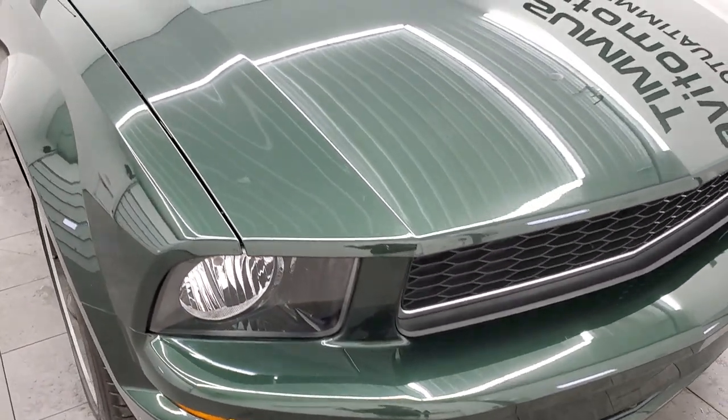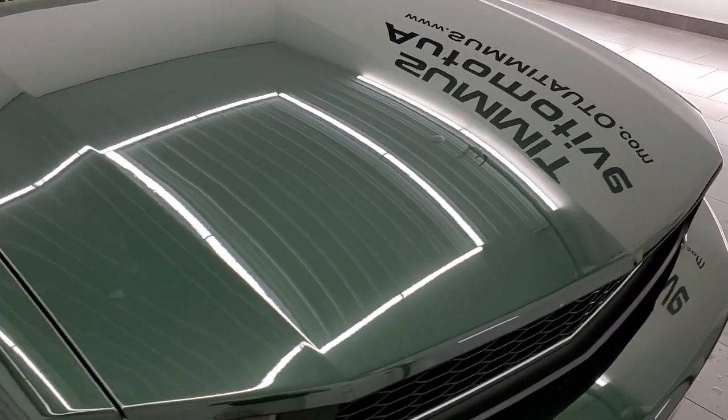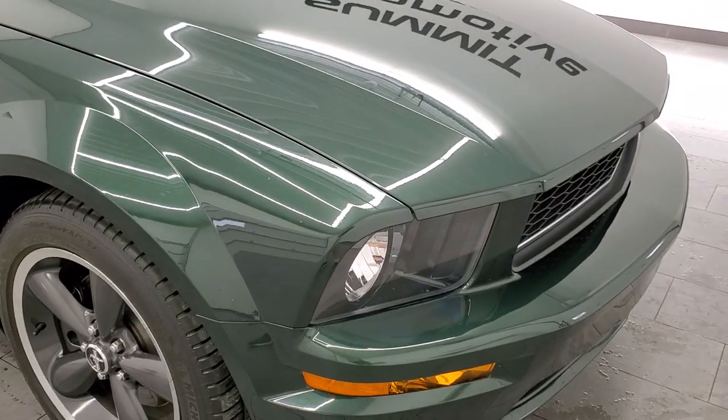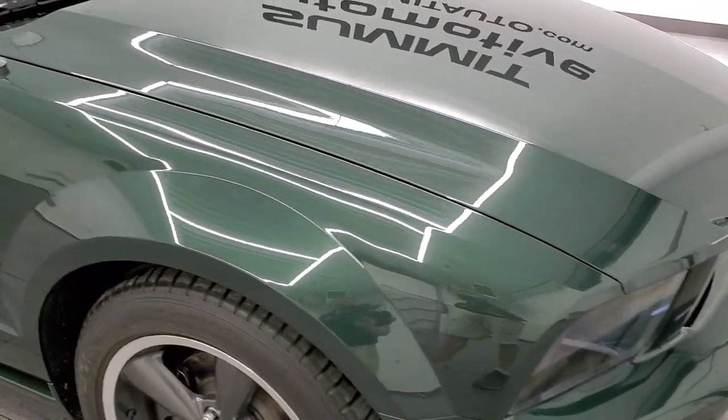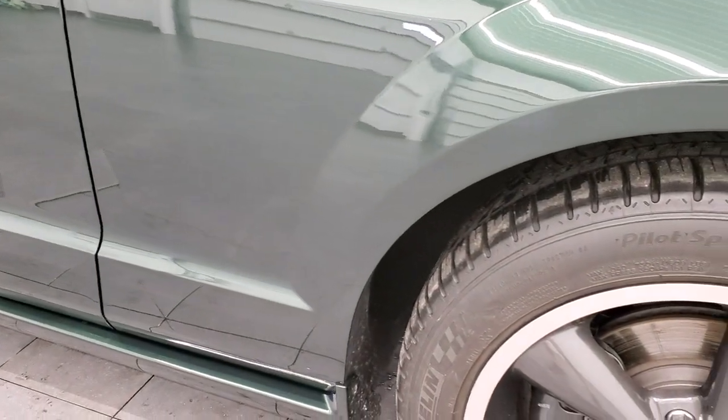No dents, no dings — very rarely do you see scratches and scuffs on them, and this one was no exception. It came in and it was just amazing. In fact it sold within three days of us getting it on the lot, so they definitely go fast here at Summit.